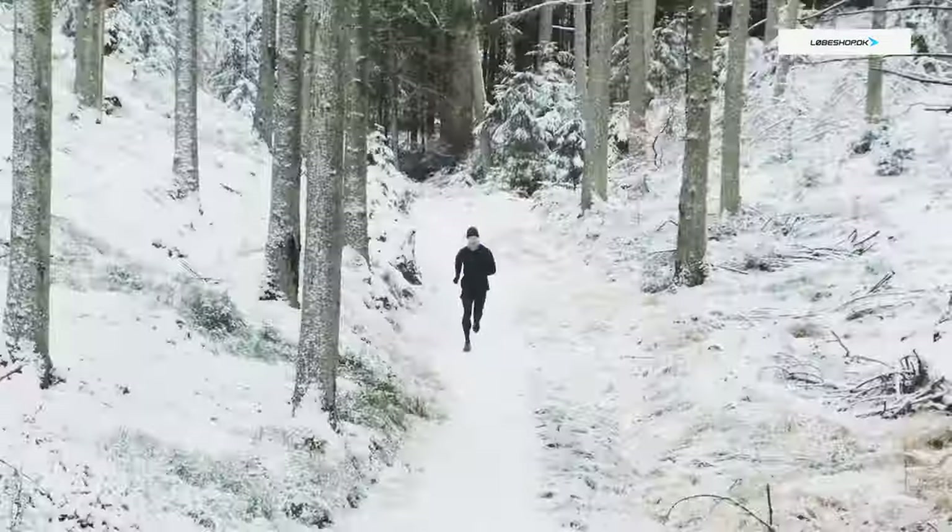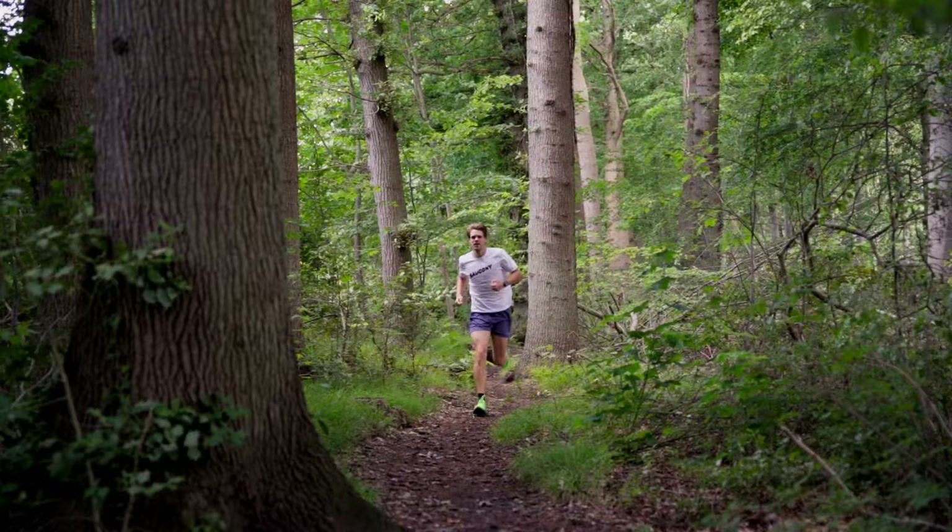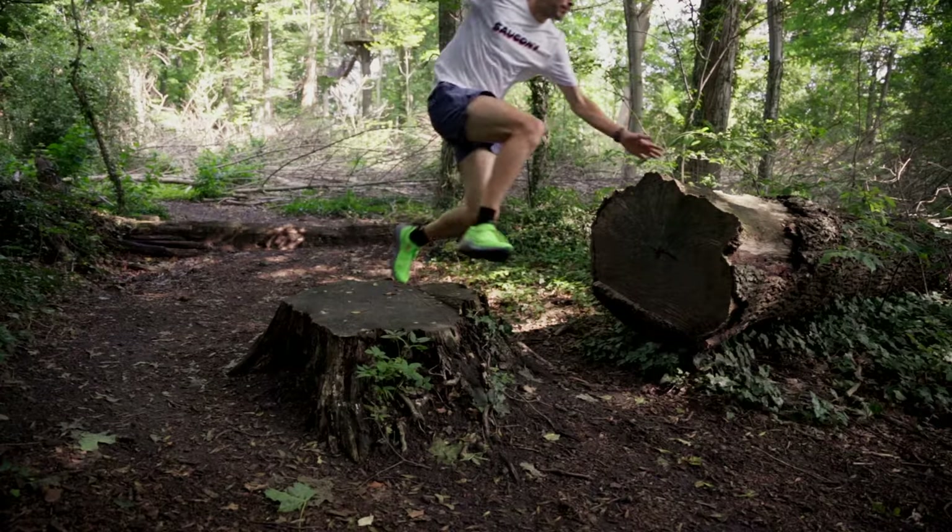Trail running has a fundamental running shoe problem. It's almost impossible to find a shoe that can do it all. But what if there's a shoe that defies expectation and offers the ultimate solution?